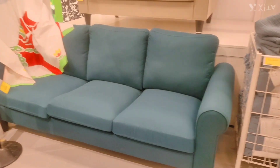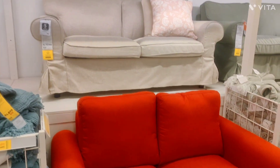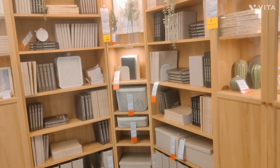Wow, so nice sofa. I like it but I like yellow color. Let it be. Wow, such a nice bookshelf and books. I wish I had it at home.